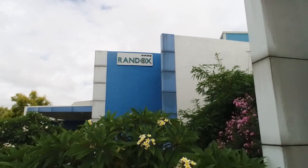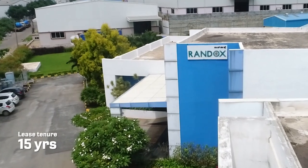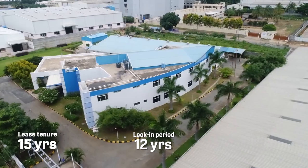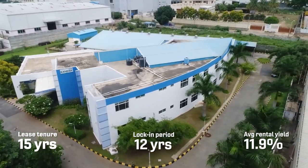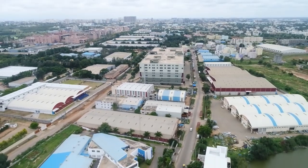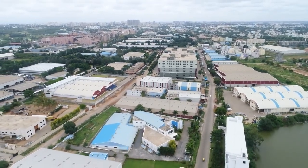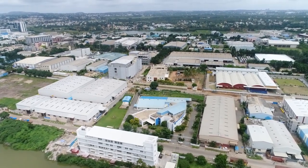The tenant, Randox Laboratories, has signed a lease period of 15 years and a lock-in period of 12 years. The asset offers an average rental yield of 11.9 percent. We believe this multi-disciplinary asset in a prime location with a notable tenant makes for a lucrative long-term investment.